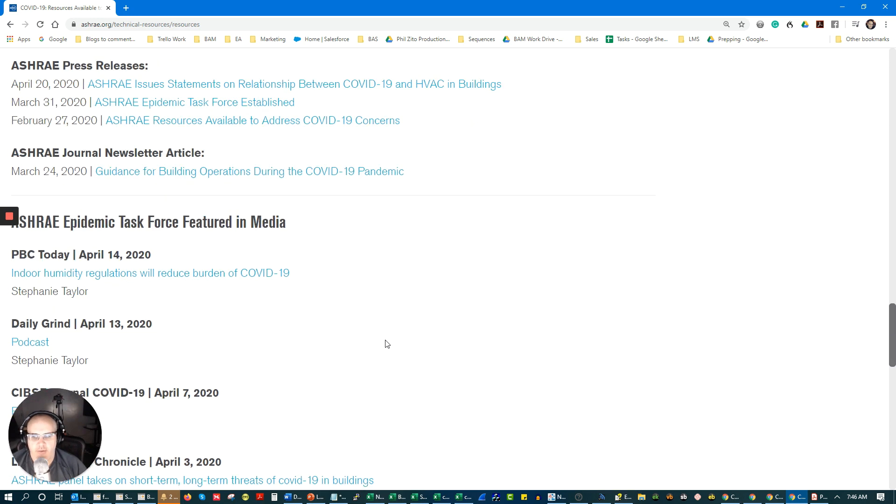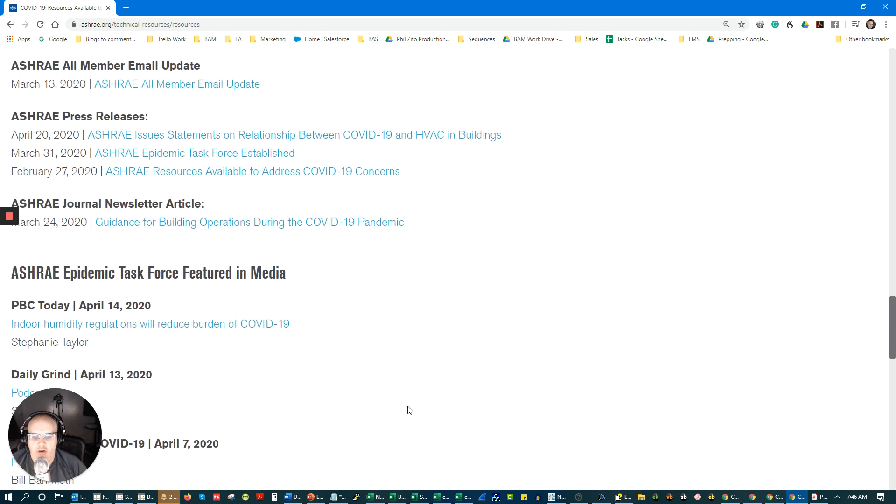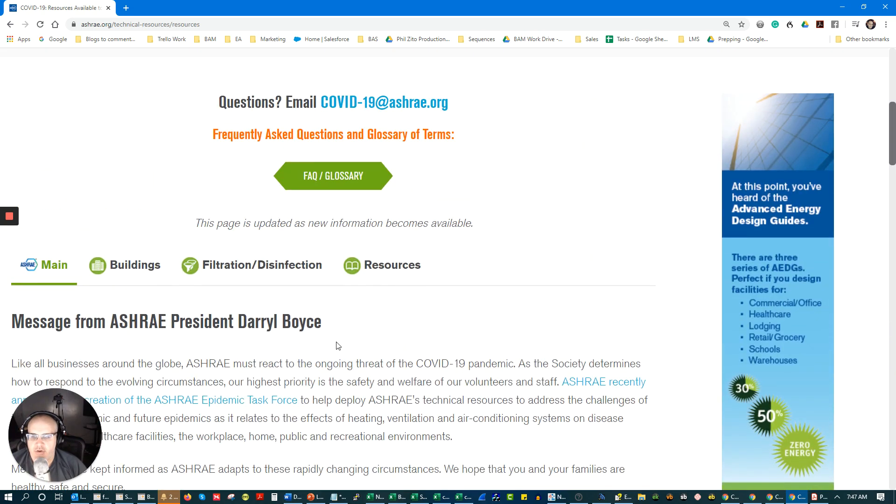And then there's the whole startup. We're actually going to be doing a podcast on our framework for reopening a building and controlling a building, and this is a resource we are going to use as we create that framework.